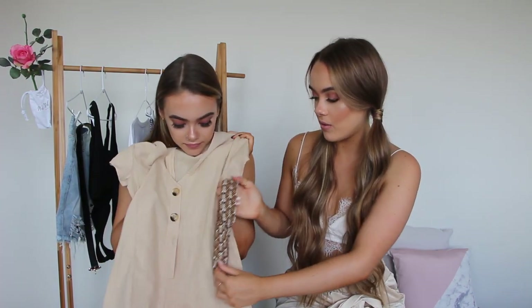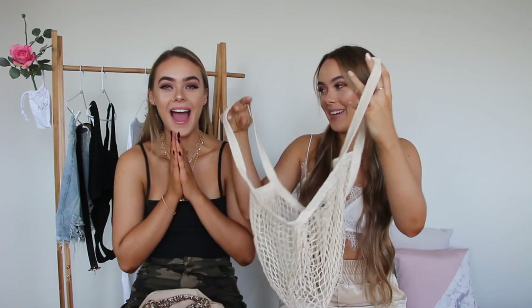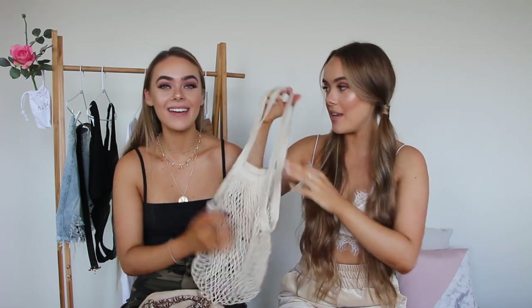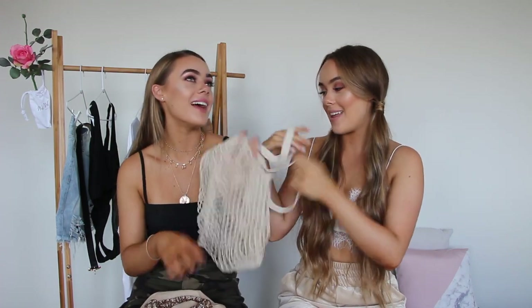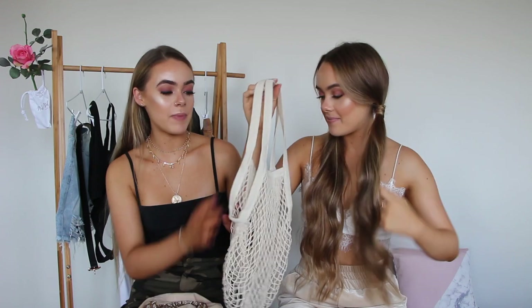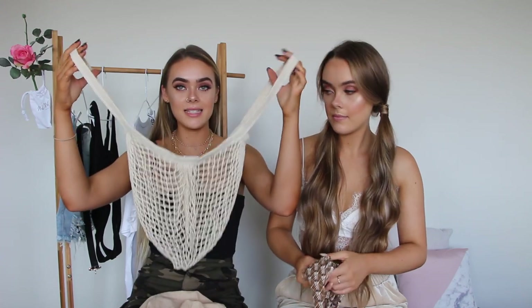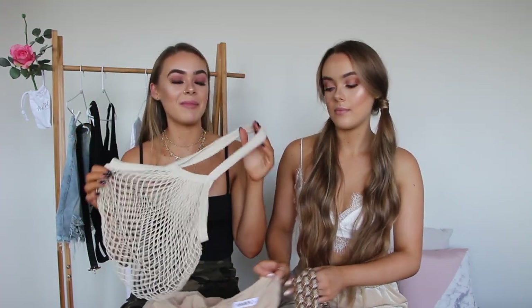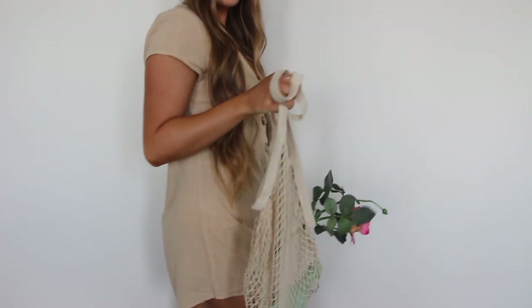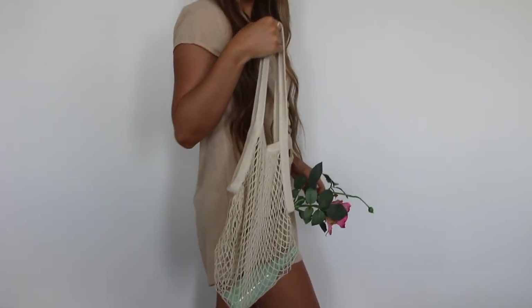With that outfit we've paired it with some accessories. We got this headband — we've always wanted a headband like this, the colors just go so well. We also got this little net bag, and can you imagine at the beach with this outfit, this net bag, a little glass water bottle, a magazine, some fruit? This bag is just amazing. These bags are quite trendy at the moment and it just complements the outfit perfectly.